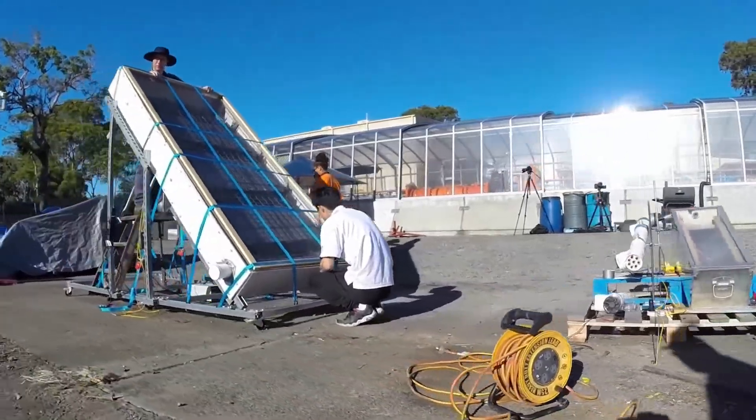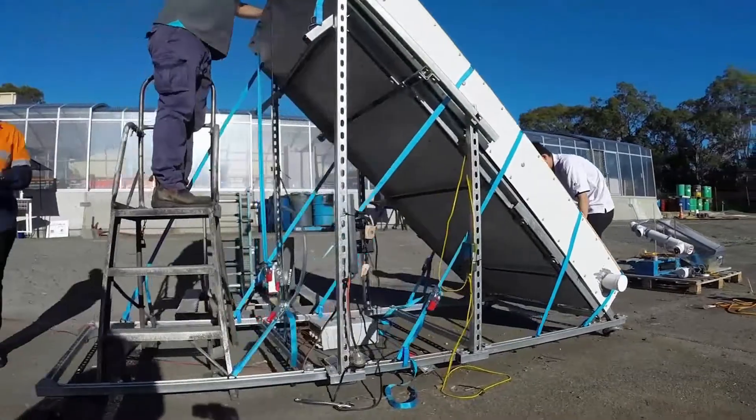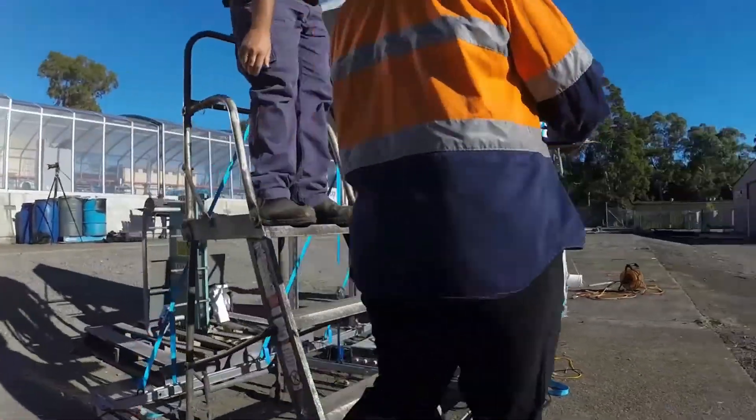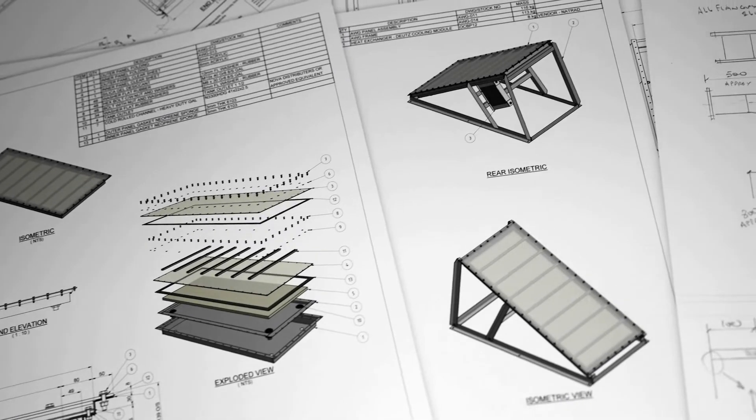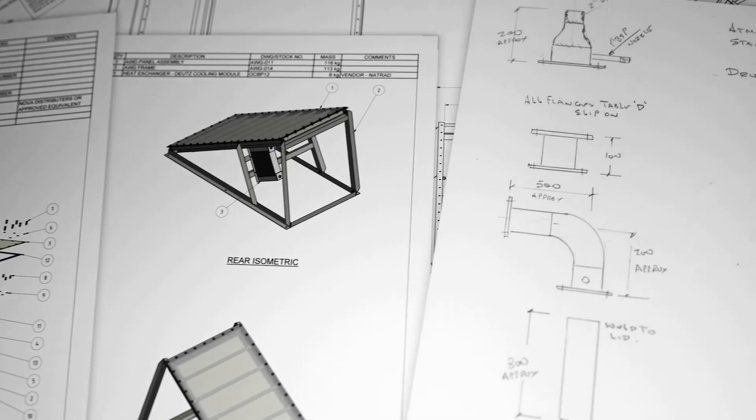The first Hydro Harvester prototype reached the final of the Water Abundance X Prize and was highly commended at the Institute of Chemical Engineers Global Awards in 2018. Three prototypes have been developed so far, with the performance of the technology improving with each modification.